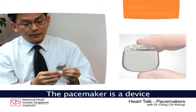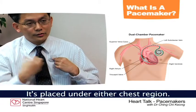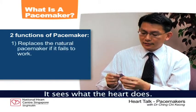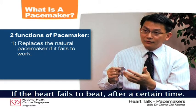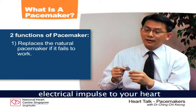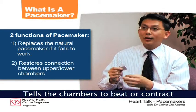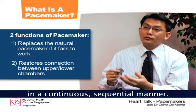The pacemaker is a device just about the size of your watch. It is placed under either chest region and serves two functions. It replaces your natural pacemaker if it fails to work — if the heart fails to beat after a certain time, this pacemaker will send an electrical impulse to your heart and reminds your heart to contract. It also restores the connection between the upper chamber and the lower chamber, and tells these chambers to beat and contract in a continuous sequential manner.